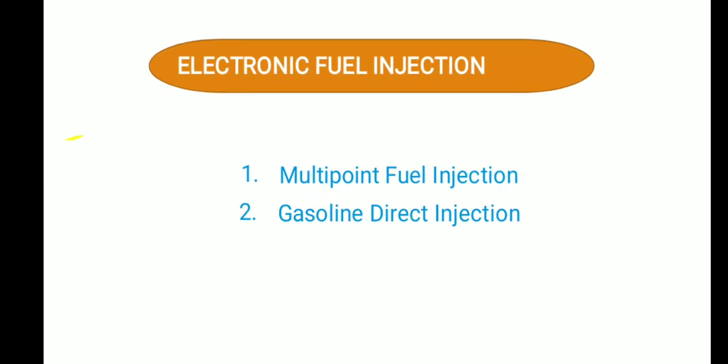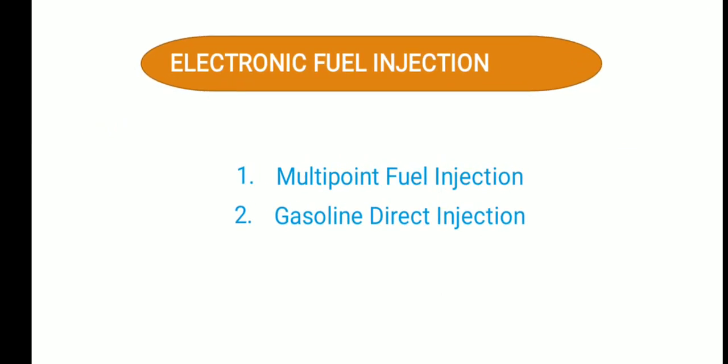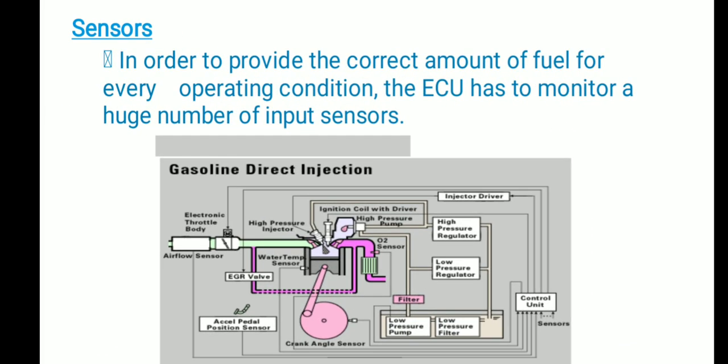All of these are controlled by the ECU — the Engine Control Unit — along with various sensors. When talking about electronic fuel injection, both MPFI and GDI come under electronically controlled fuel injection because they are controlled by sensors. In order to provide the correct amount of fuel for every operating condition, the ECU has to monitor a large number of input sensors. The task of the ECU is to determine how much fuel to inject at what operating condition.